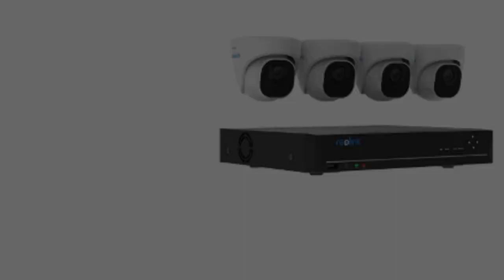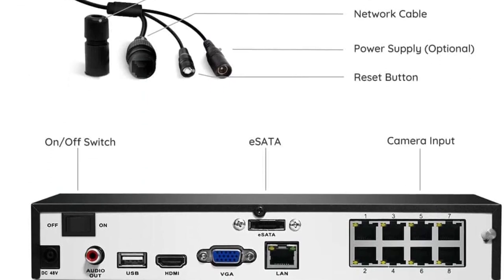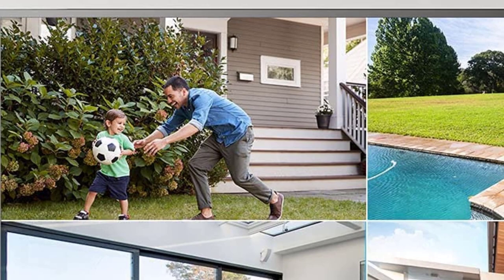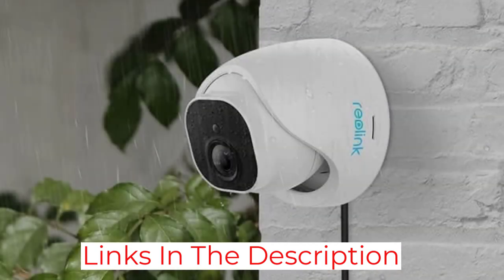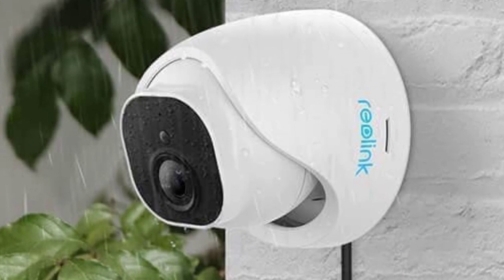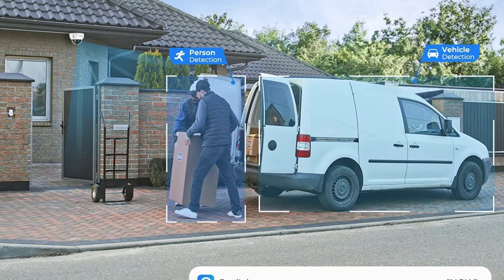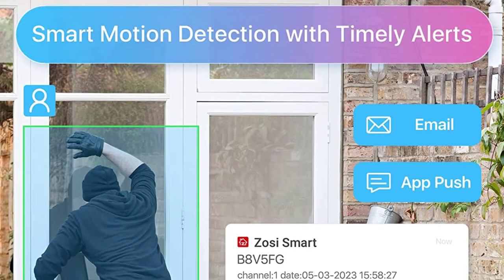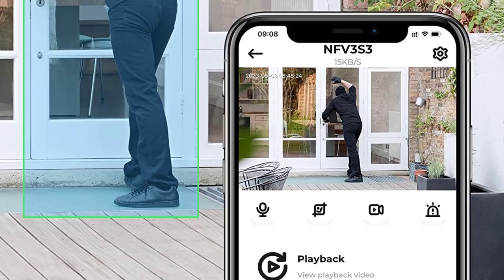You get similar performance from this system, as it includes an 8-channel NVR and 2TB of storage capacity. This set features 5MP cameras with 2560x1920 footage resolution. The motion detection sensitivity is adjustable, helping you avoid false alarms. There are built-in mics on each camera providing high-quality audio along with the video. As Reolink is a reliable brand, they offer a 2-year warranty on this unit.